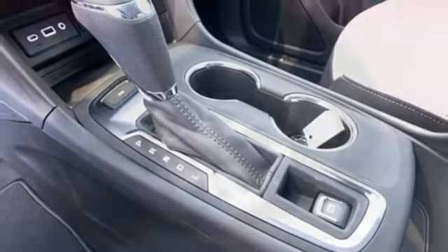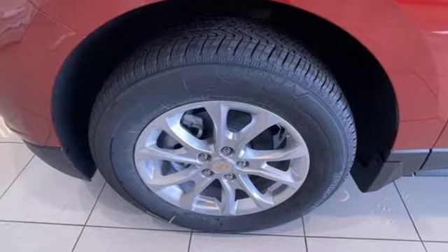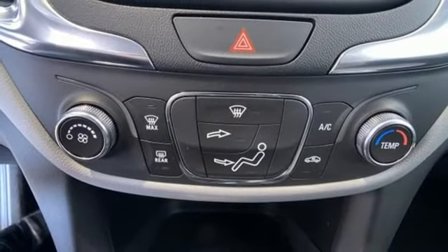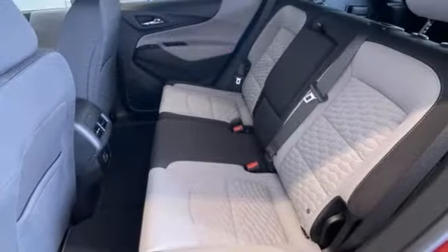Doors and push-button start proximity key, AM-FM satellite radio, active grill shutters, wireless phone connectivity, and Wi-Fi hotspot.